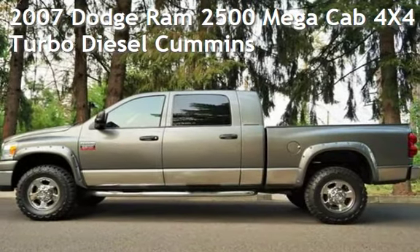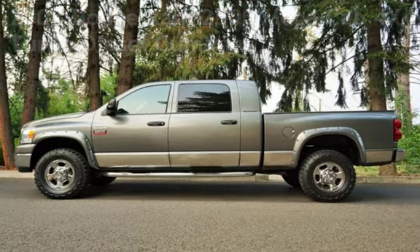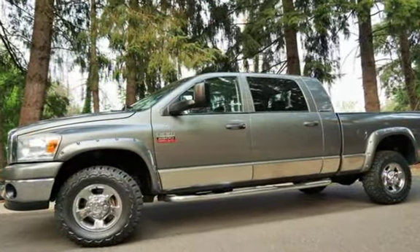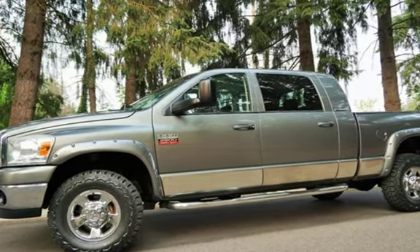Check out this pre-owned 2007 Dodge Ram 2500 Mega Cab 4x4. This four-door truck has a six-cylinder, 6.7-liter i6 engine, with four-wheel drive, and an automatic transmission.